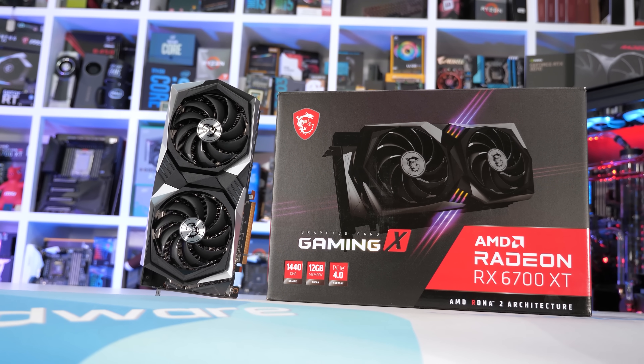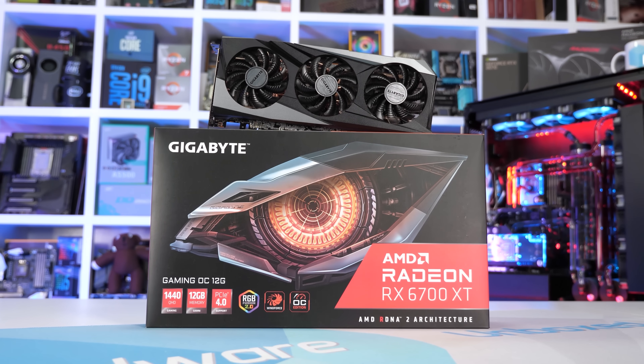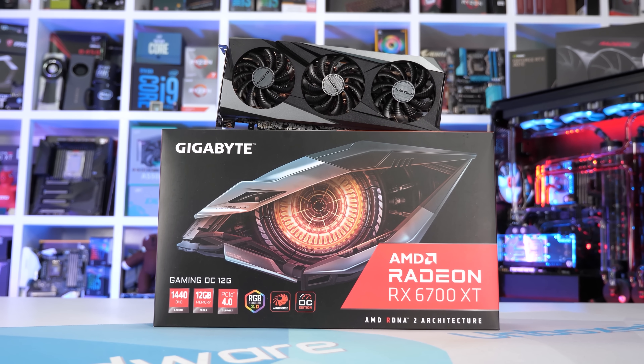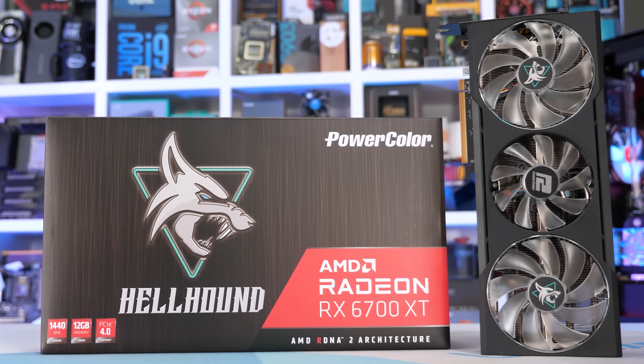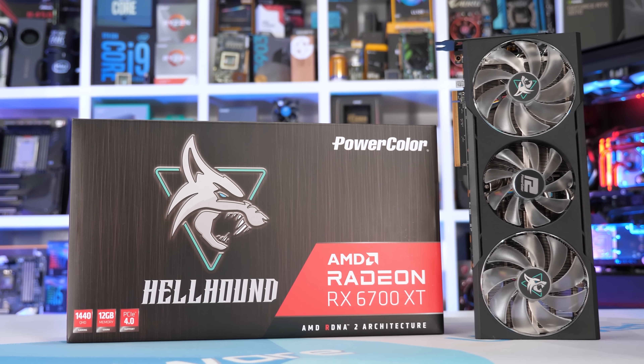At $450 US, the 6700 XT delivers around 40% more performance than the 6600, supports full PCIe x16 bandwidth, and increases VRAM capacity to 12GB. You're effectively paying a 60% price premium for around 40% more performance, which is why we recommend going with the RX 6600 if you can — especially with next-gen cards expected later this year. From Nvidia, the RTX 3070 starts at $500 and the 3070 Ti is around $700, so unless you're specifically playing games with ray tracing enabled, the 6700 XT is a far better deal at $450.